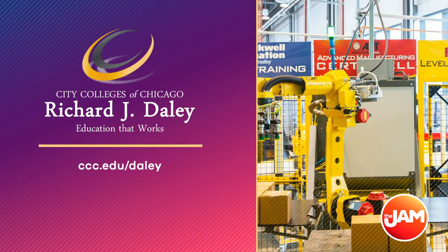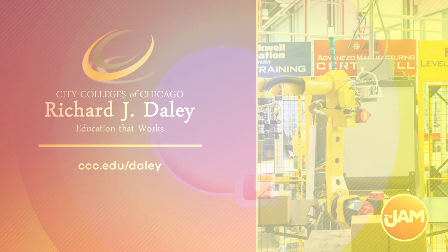If you want to jumpstart your career in the fields of manufacturing, technology, and engineering at City Colleges of Chicago, just head to ccc.edu/daily for more information.